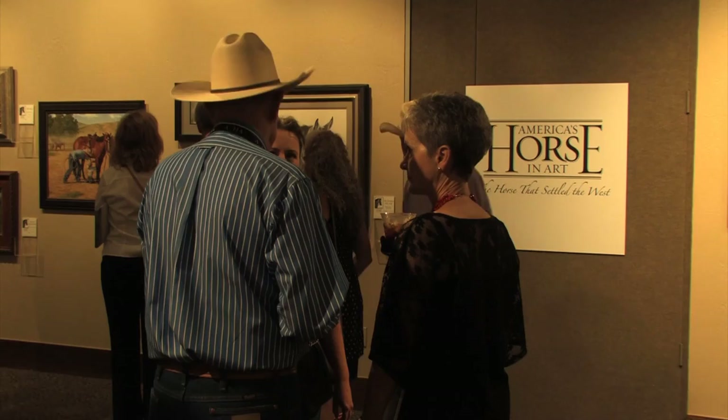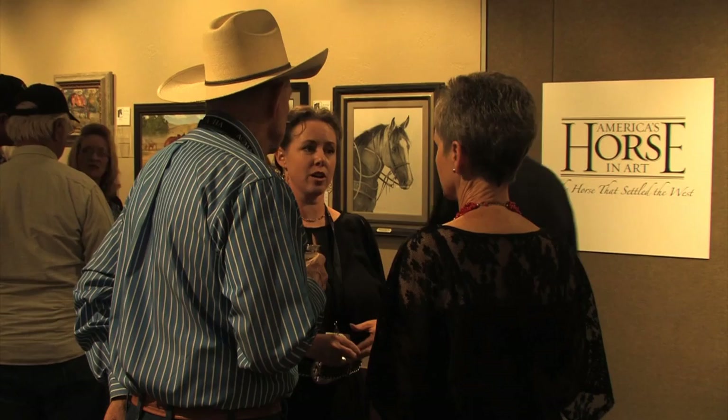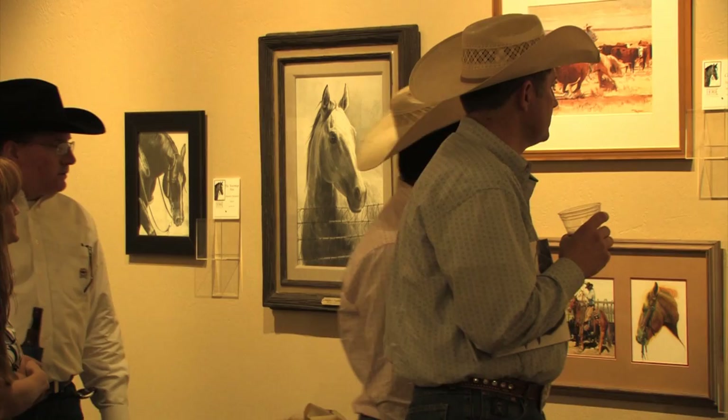The 5th Annual America's Horse and Art Show and Sale was kicked off with an opening reception, hosted by the American Quarter Horse Hall of Fame and Museum. America's Horse and Art brings together some of the most talented and world-renowned Western artists for an art show highlighting the American Quarter Horse.